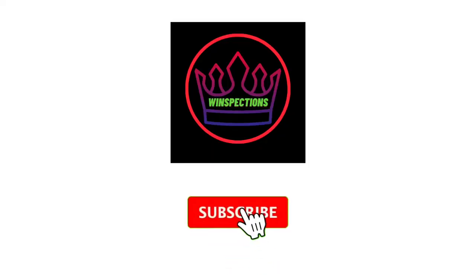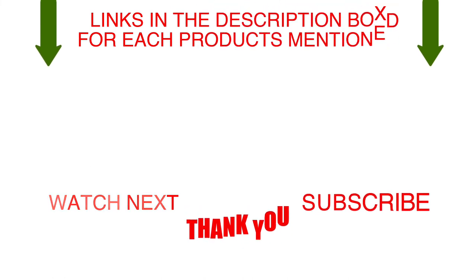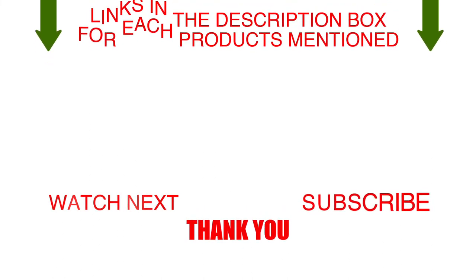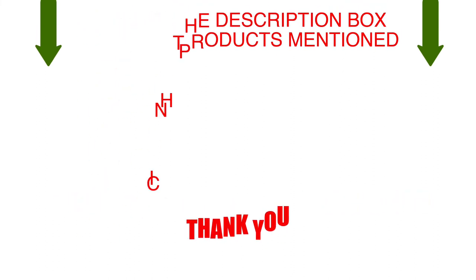Please like, comment, share, and subscribe, and hit the bell notification. That brings us to the end of our review and buyer's guide. Hope to see you in the next video. Let us know in the comments what your favorite one is. If you want to know the product price, check out the description box. Thanks for watching.